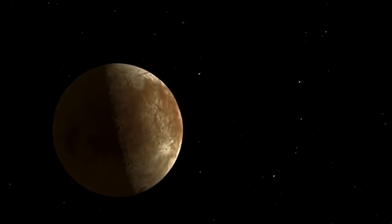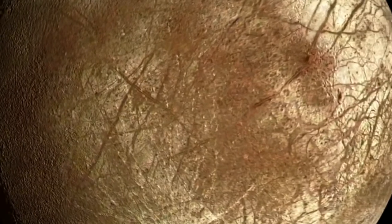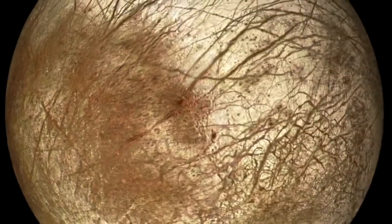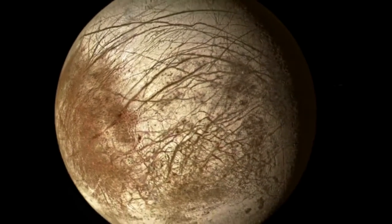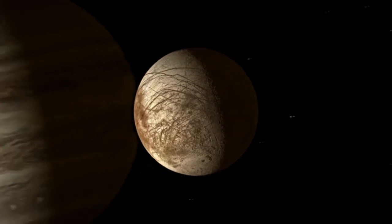On a typical flyby, we would turn on our remote sensing instruments, we would image the surface, we would interrogate the surface with spectroscopy, and we would do the same thing on the way out — and we would essentially rinse and repeat and do this many, many times until we understand Europa globally.